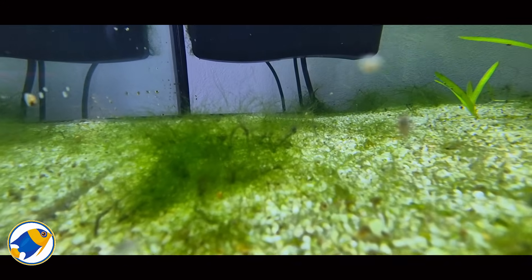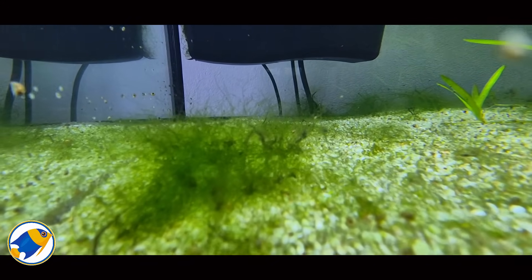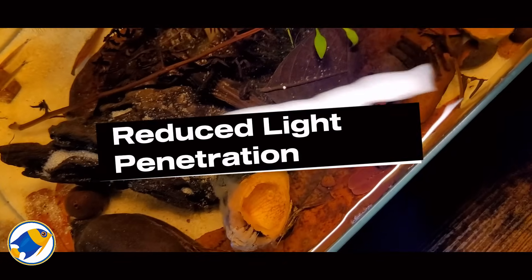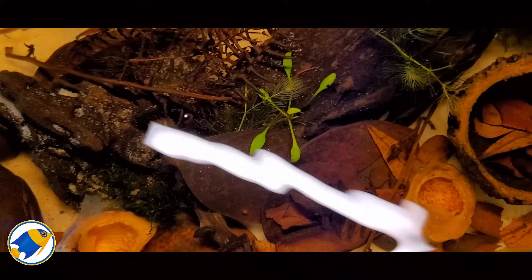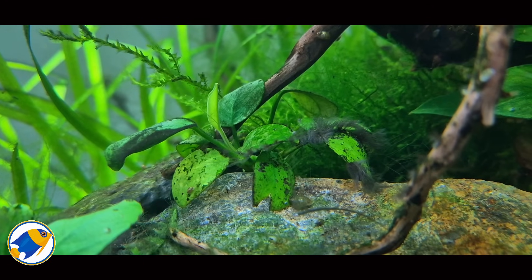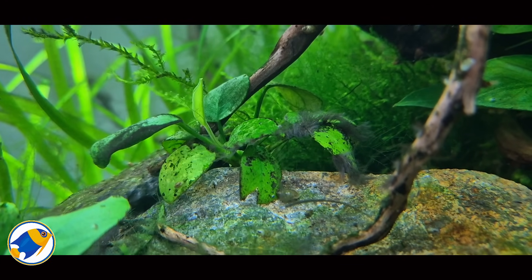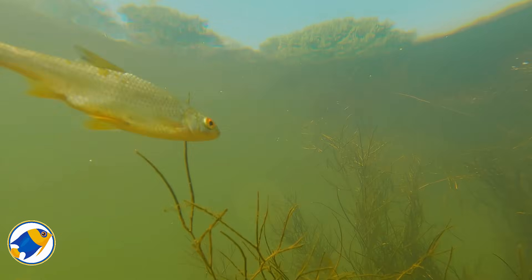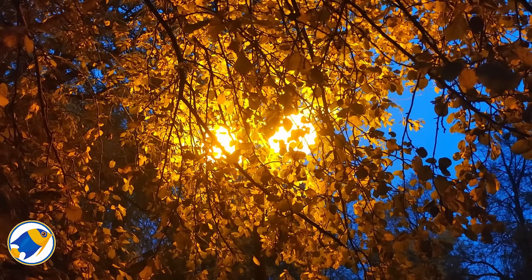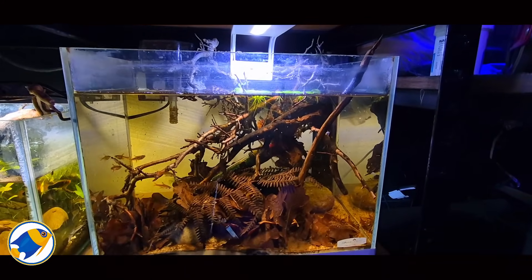Algae thrive on three main things: light, nutrients, and space. Tannins disrupt this trifecta in several fascinating ways. First, the coloration caused by tannins reduces the amount of light that penetrates through the water column. This phenomenon, known as light attenuation, plays a crucial role in limiting algae growth. Algae depend heavily on photosynthesis, and the amber or tea-like color of tannin-stained water absorbs and scatters light, making it harder for light to reach deeper areas. It's like placing a natural filter over a light source — less light means less energy available for algae to bloom and overrun the ecosystem.